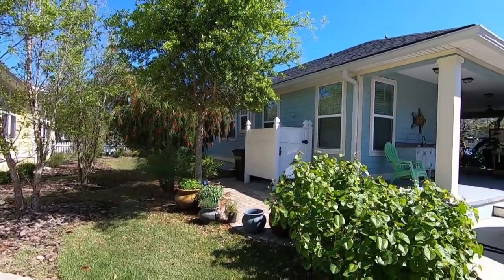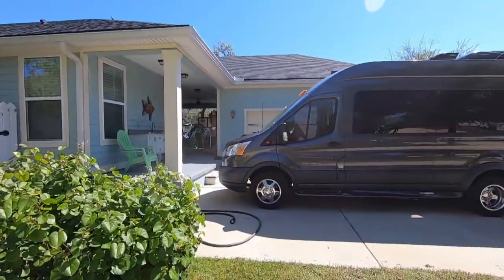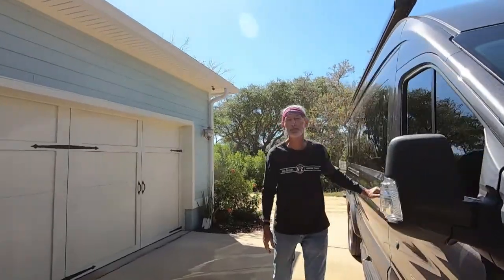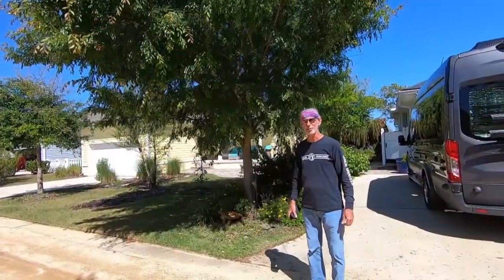Travel day — leaving home and heading to Anastasia Island. 'Ready? I think so. Where we going? Anastasia Island!' Our favorite place. It's a big travel day. Because it's so close to home, we're actually going to take my Jeep so we'll have an extra vehicle at the park. Put it in drive and let's go.